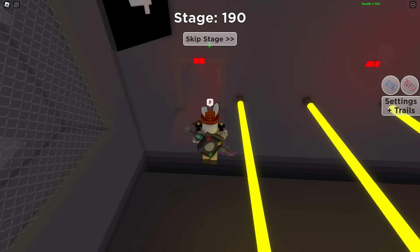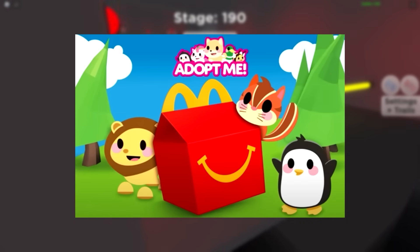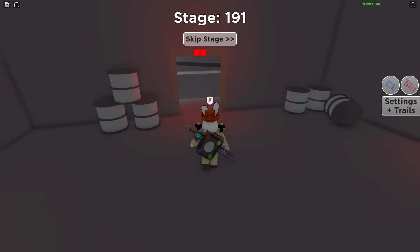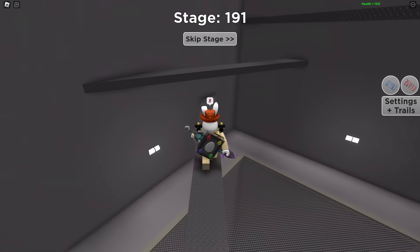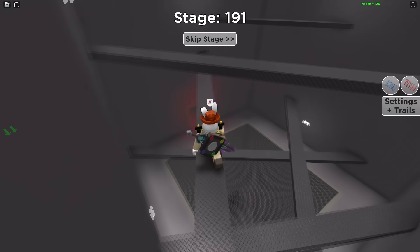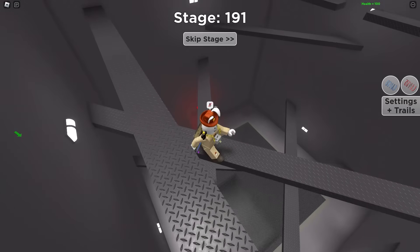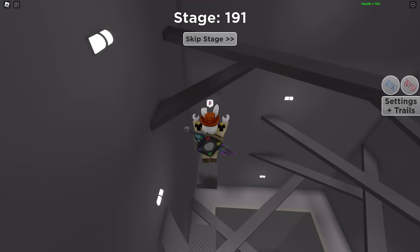Adopt Me actually collaborated with McDonald's to make official Happy Meal toys and related content, which was pretty huge. One of the biggest fast food brands in the world collaborating with a Roblox game was pretty crazy. Even if people were hating on it just because it was Adopt Me, if you think about it as Roblox collaborating with McDonald's, it's actually pretty insane and one of the greatest things to happen.